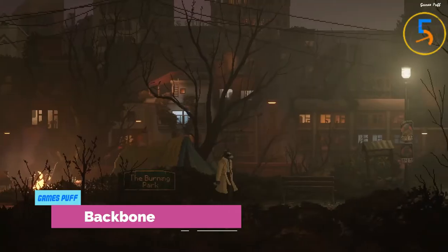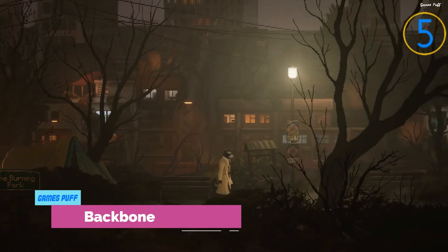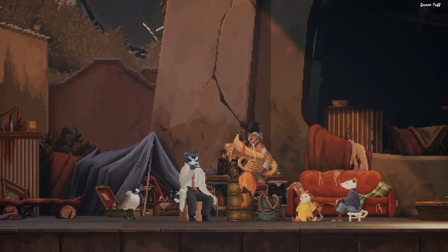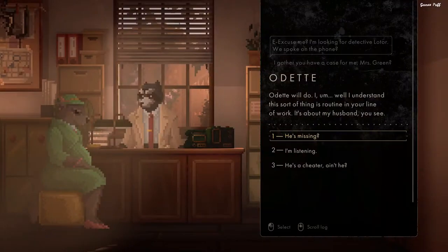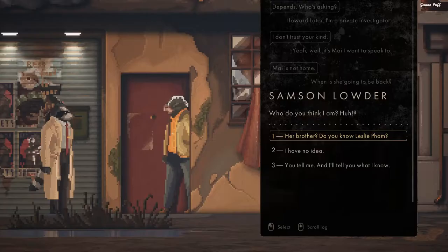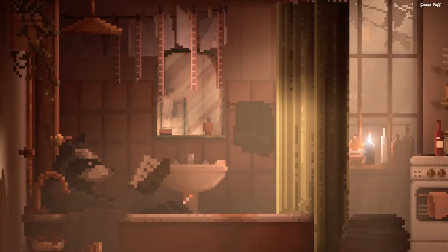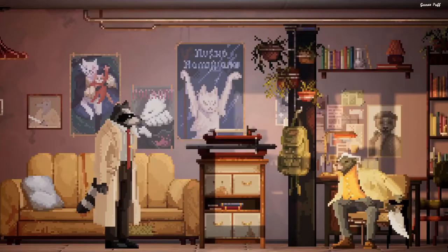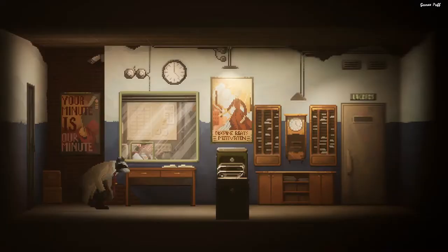The next game on our list is Backbone. Backbone places you in the shoes of a private investigator, but not just any private investigator — you're a raccoon, after all. Everyone is an anthropomorphic animal in the world of Backbone, a dystopian, post-noir take on Vancouver. As a result, seeing a raccoon dressed in a trench coat isn't such a strange sight.